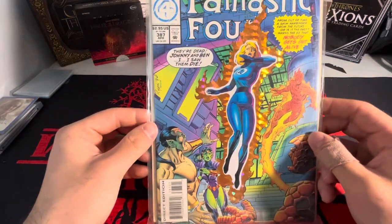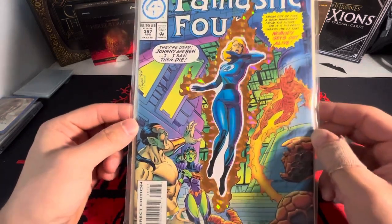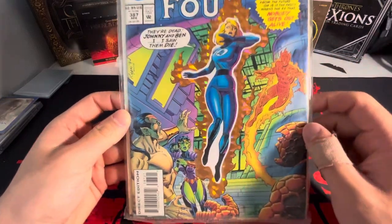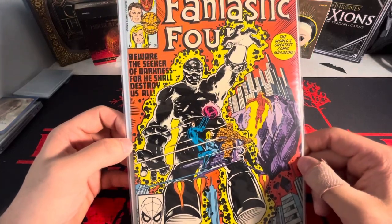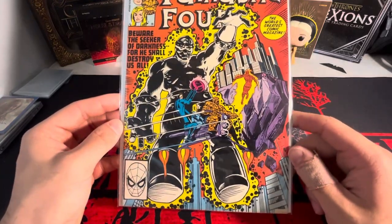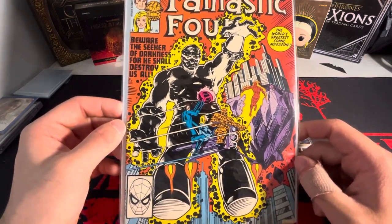And then we have another Fantastic Four here. Most of these are Fantastic Four themed. We have 387 here — didn't have this one in my collection. I kind of like the fire there, it's kind of shiny. So that's cool. And then we have a pretty early one — we have 229 here. It's actually in pretty good shape, and sick cover artwork there. 229 from 1981.